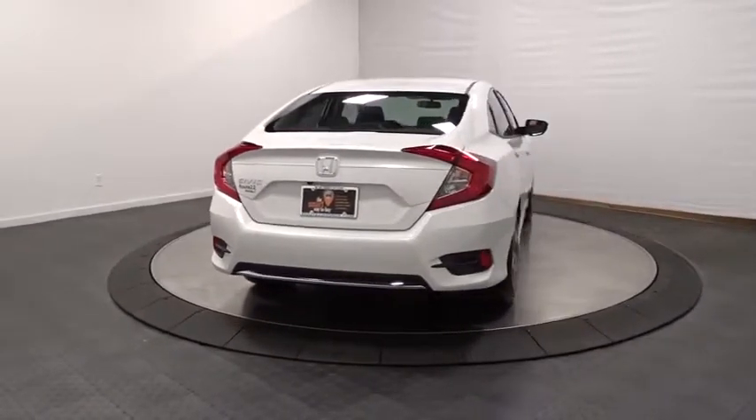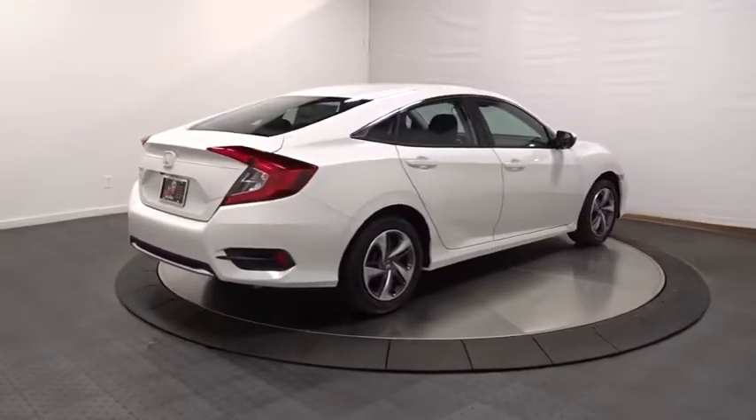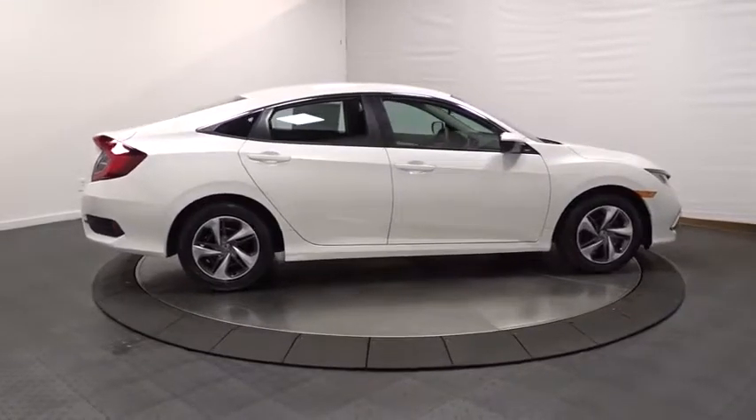Brake assist, cloth seat trim, automatic air conditioning, engine immobilizer, body color door handles, power rear window sunshade, four-piece floor mat set, low tire pressure warning.